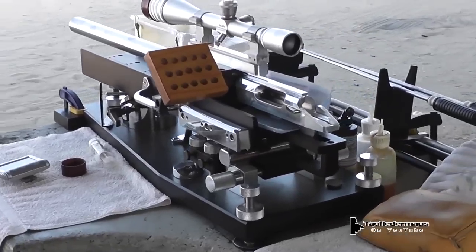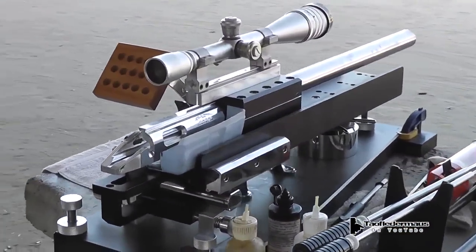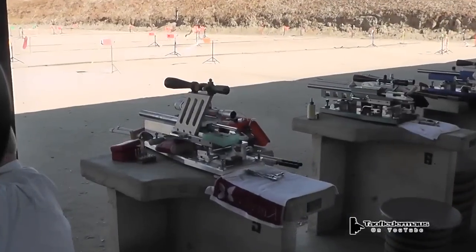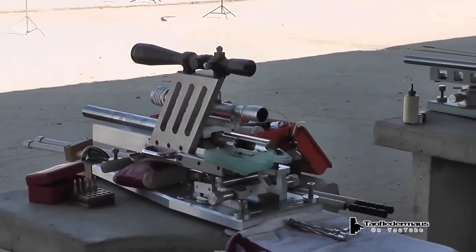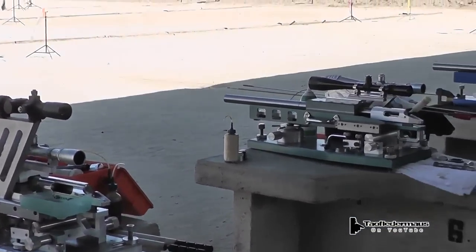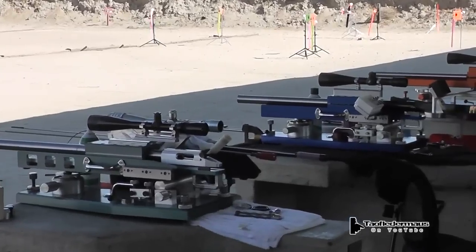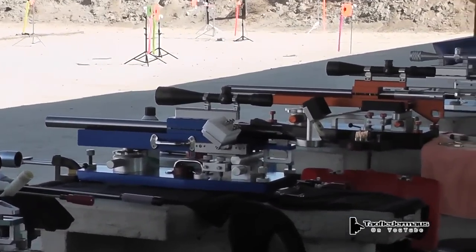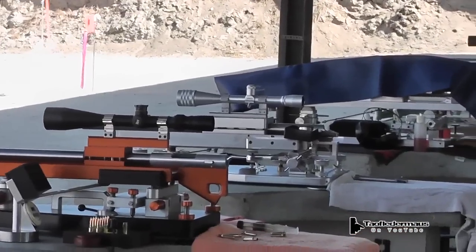As you can see, they are very securely mounted down on these custom bench rests. Now, part of the accuracy of these things are their extremely thick barrels. These have an outside diameter of 1¼ inches, and the bore is only about 6mm — about the size of a .22 — so those barrels are very rigid.